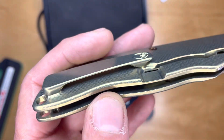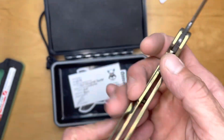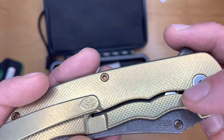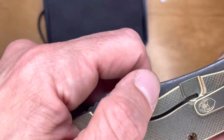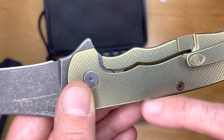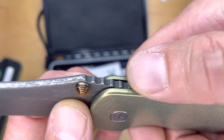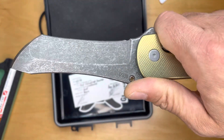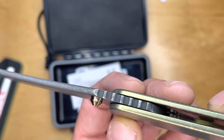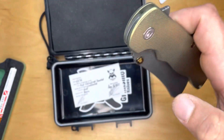Beautiful pocket clip, nicely sculpted. Relatively deep in the pocket, but you've got a little bit to hold on to. I like the way it misses the pocket there so you're not going to have that hang up. I always thought the shape of the cutout was really cool on the lock bar. You can see there's a lock bar insert and an over-travel stop tab. Their pivot has their logo on it so beautifully. This jimping feels great — it's like a massage to the thumb, very purposeful and grippy, but in no way abrasive or uncomfortable.